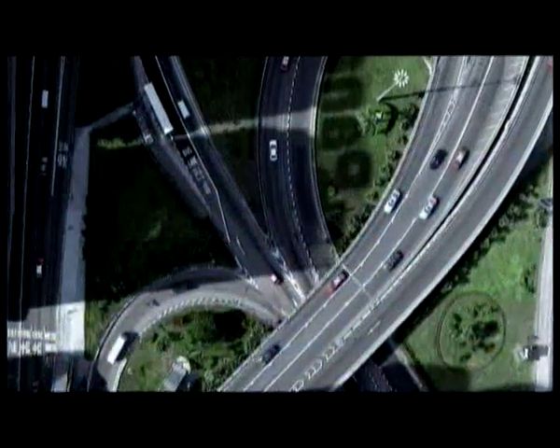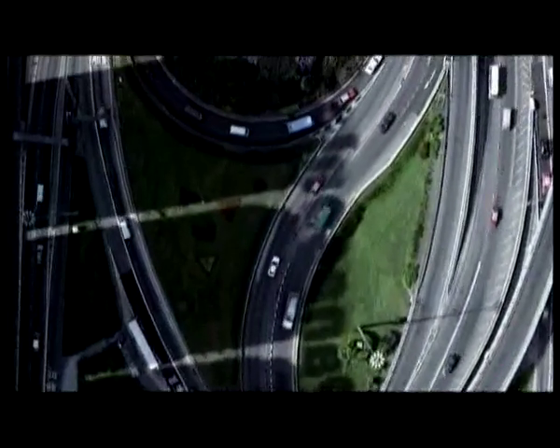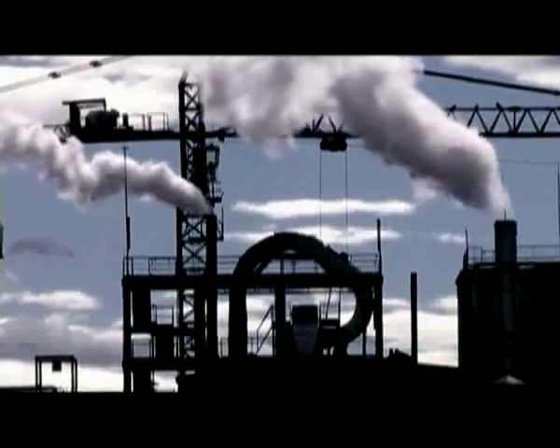The sun's energy — when it strikes the earth, it can cover mankind's yearly energy requirements in just one hour. So why do we still burn so many fossil fuels? Why don't we simply use more solar energy?